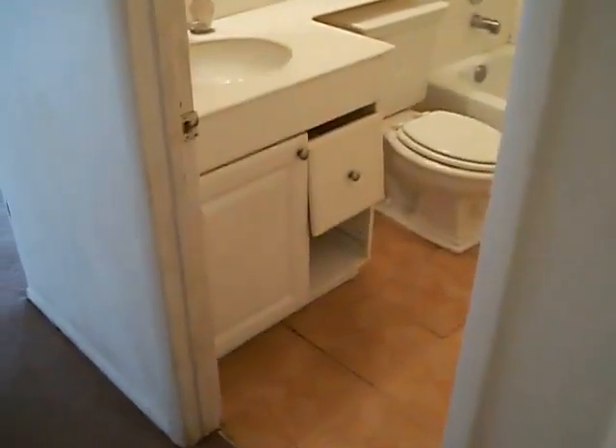This bathroom looks fine the way it is. Some replacement cabinets and so forth. Definitely paint in here. Carpet. And you've got your laundry room.